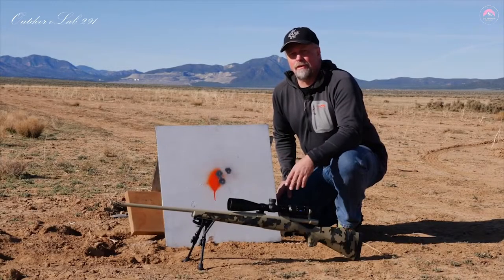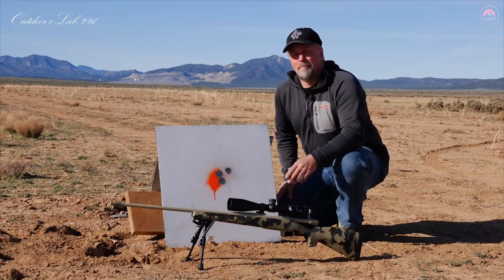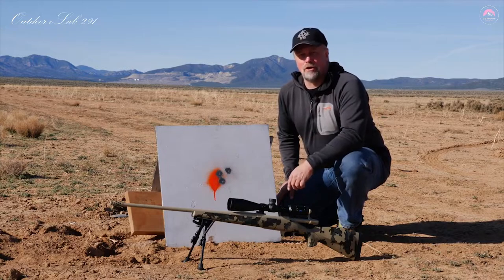When you deliver a scope on a 30 millimeter tube with 90% light transmission, multiple revolutions of the turret, and a ballistic stop, and it tracks like it's on rails — all for around a thousand bucks — you've definitely got a scope for everyone.